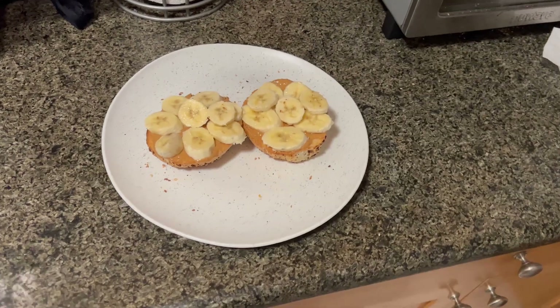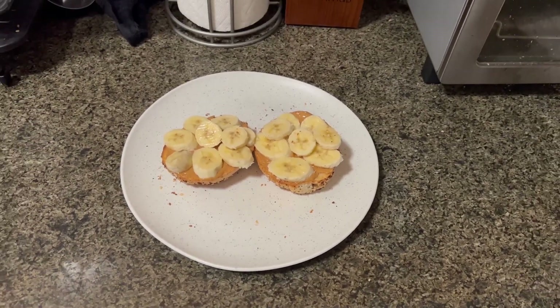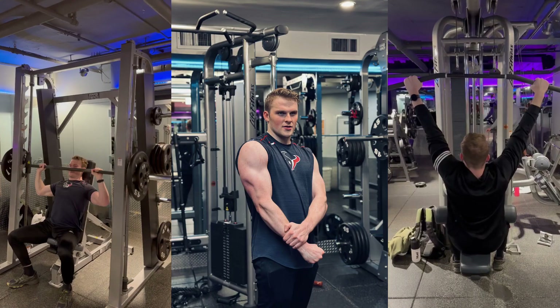I'll reach home about quarter to seven, unpack, and get changed out of my work clothes. Then I'll normally eat something. I usually go to the gym in the evening, so today I just ate a bagel with banana and peanut butter — it's my favorite, it's a good pre-workout snack. Then I'll chill out for an hour or so, watch some TV or work on some of my own stuff.